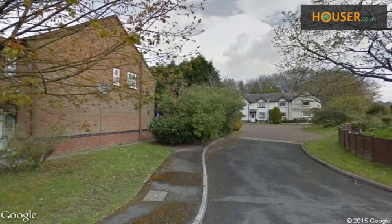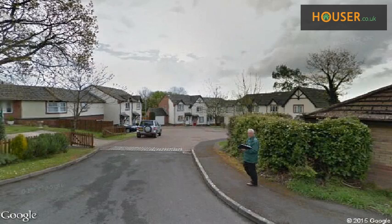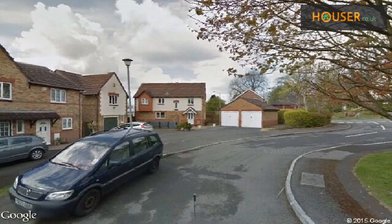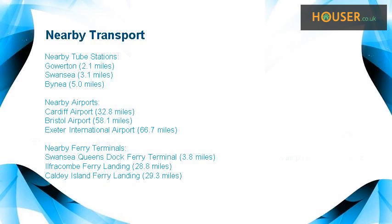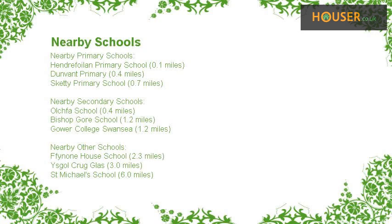Explore this property's neighbourhood. This property has easy access to different transport links. Some excellent schools are near this property, making it an ideal purchase for a family.